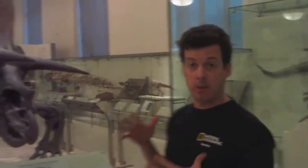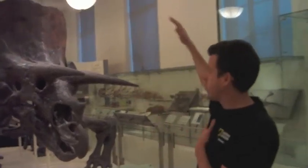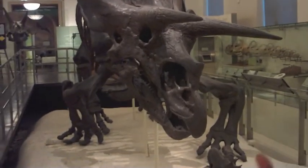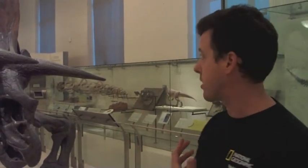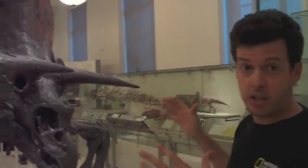Here we have Triceratops, one of the most famous Ceratopsians. They had huge horns and that huge frill or armored plate that protected the neck. Those horns probably allowed it to defend itself against big predators like Tyrannosaurus rex. The horns were probably also used in combat with other males for mates, and were also probably a display mechanism to attract mates. So you can see there were multiple possible functions for these horns and that big head shield.